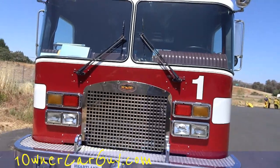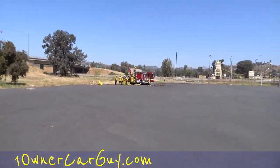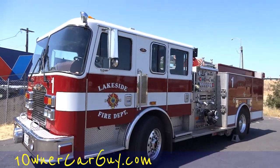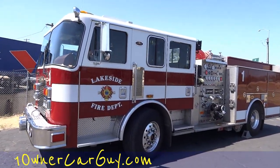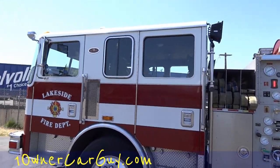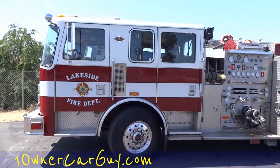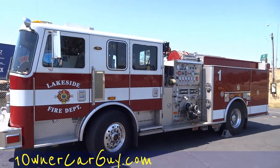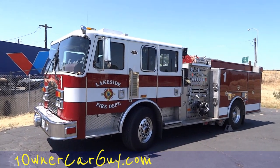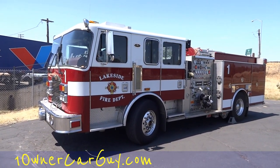This one's a crew cab, and so is the Schnell over there — they've got a lot of guys. Actually it's more than a crew cab, it's like a tri-cab with seats facing both ways. Well, that's that — thanks for watching. Have a great day or night wherever you are. Just a quick review of the fire truck. oneownercarguy.com.